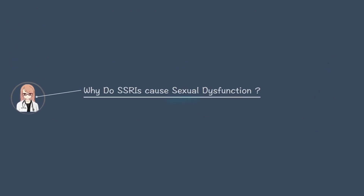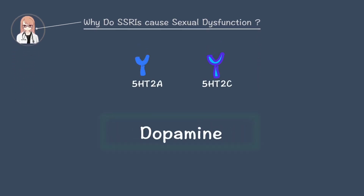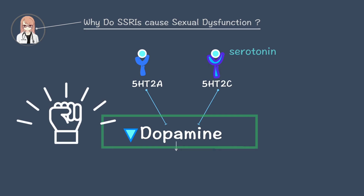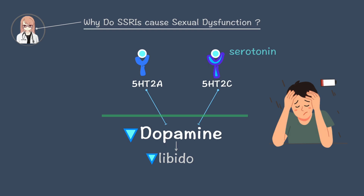Have you heard that SSRIs can cause sexual dysfunction? That's because of 2A and 2C. Although their mechanisms are different, both 5-HT2A and 5-HT2C indirectly inhibit dopamine release. Dopamine is crucial for motivation and pleasure. When dopamine levels drop, libido decreases and sensation is dulled.